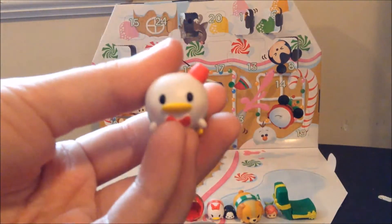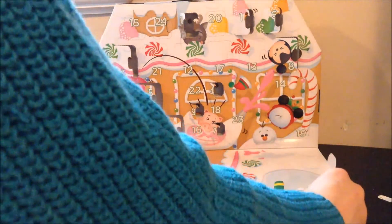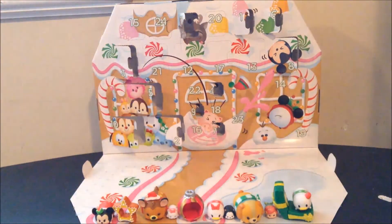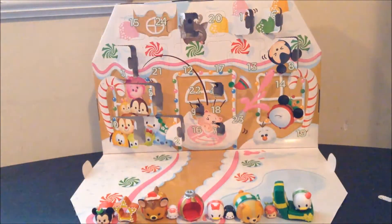Anyway, so that was day 11. Check back tomorrow to see who's behind door number 12. I have a good feeling it's gonna be a big one because door number 12 is right here, and that's a big door. My two large size ones came out of these size of doors, so I think I'm starting to catch on to the patterns of the door sizes with what's behind them. I guess we're gonna have to wait and see — till tomorrow, bye!